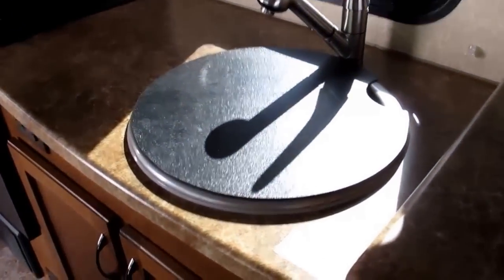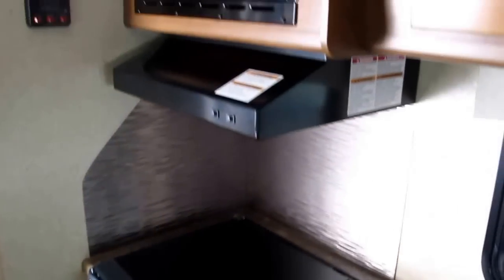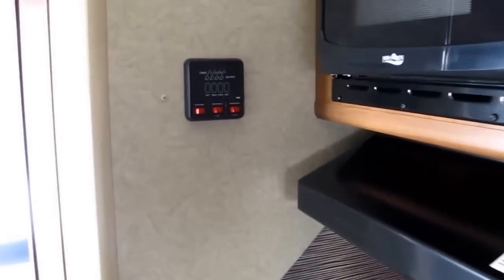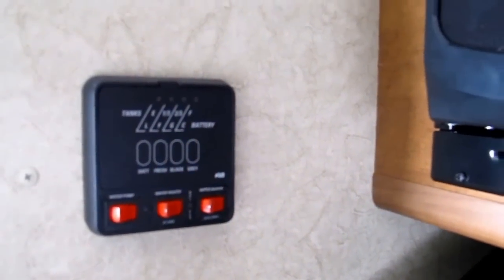Upgraded faucet, deep sink with cover, three-burner cooktop, an oven, and a microwave above.